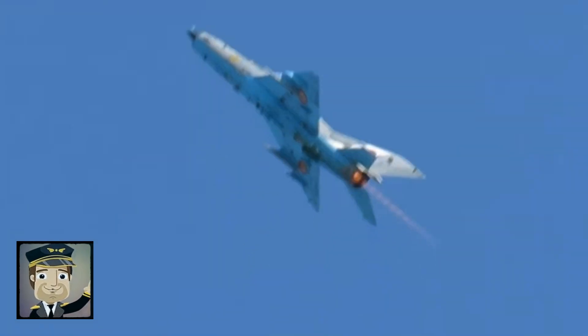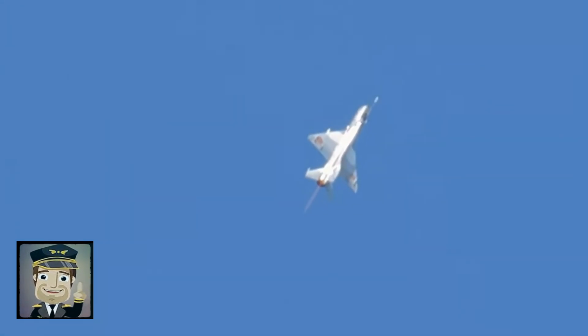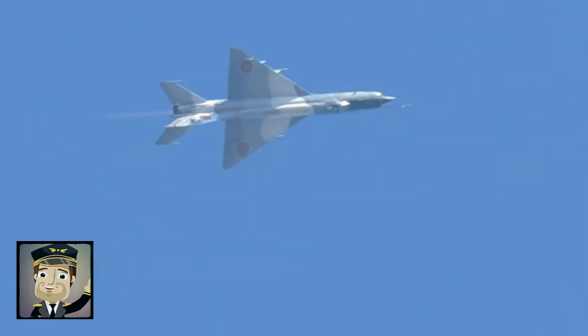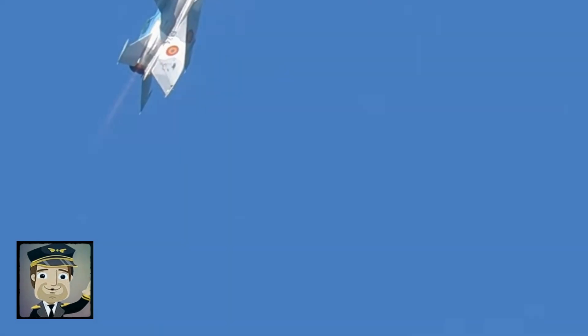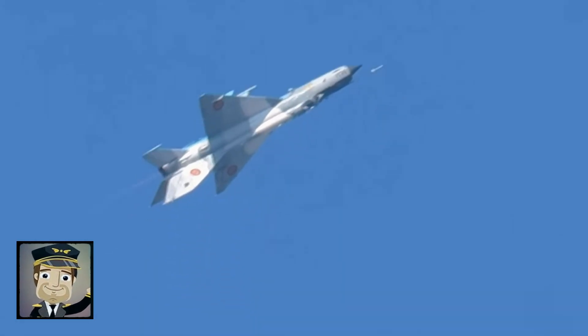Many times, the MiG-21 surprised opponents who underestimated its speed and maneuvering capability. The aircraft also underwent multiple upgrades over the years. Later versions, such as the MiG-21bis, received more powerful engines, improved avionics, and increased weapon payloads. These enhancements extended the fighter's operational life in many air forces for decades.